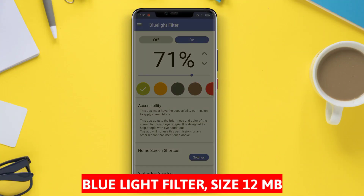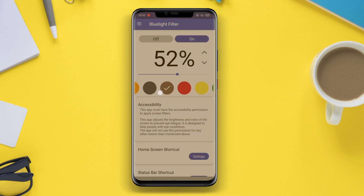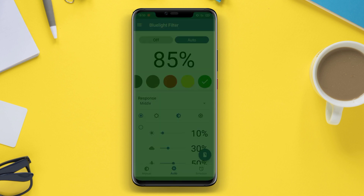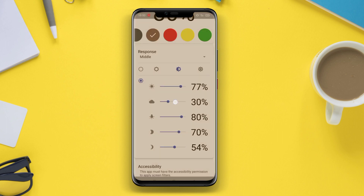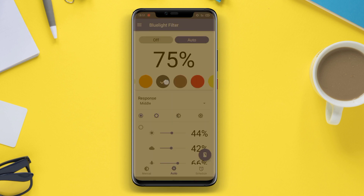Blue Light Filter is an application designed to reduce the brightness of blue light produced by gadget screens. This blue light can cause sleep disturbances, eye fatigue, and disrupt normal sleep hormone production. By using this application, users can adjust the brightness level and screen color to be warmer, reducing the negative impact of blue light on eye health and sleep.